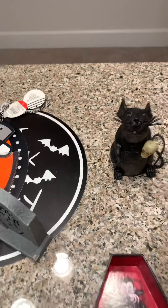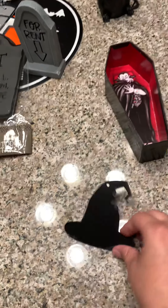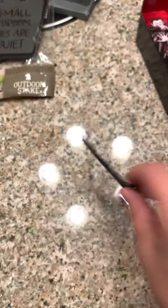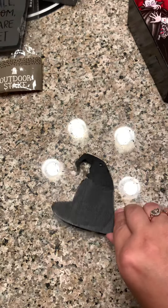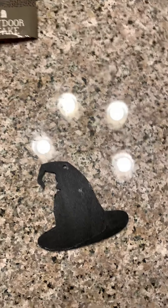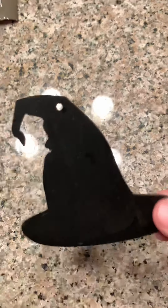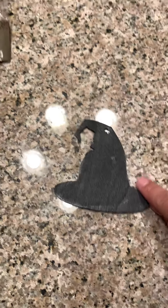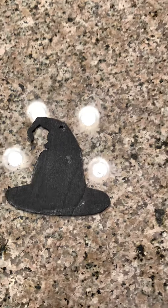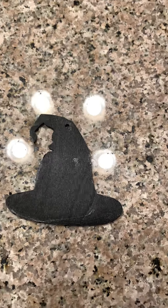And then I got these — I think this comes in like a five or six pack. They were brown and I'm starting to paint them because I'm gonna be doing a DIY with these. They have like pumpkin, ghosts, and then the witch hat. I like the witch hat the best.